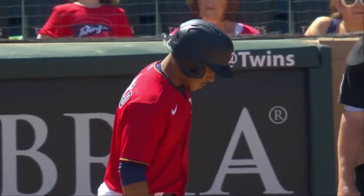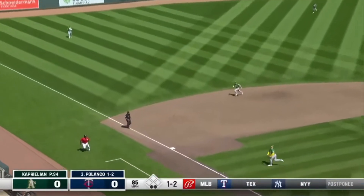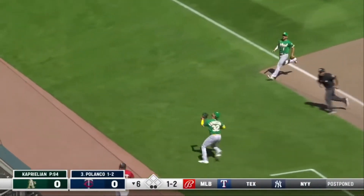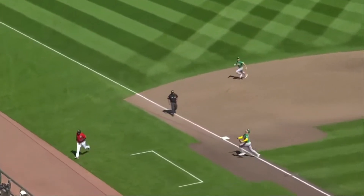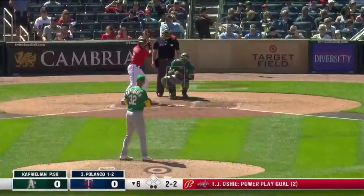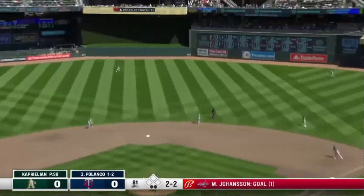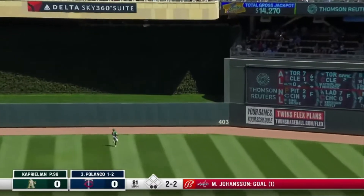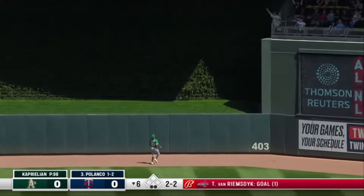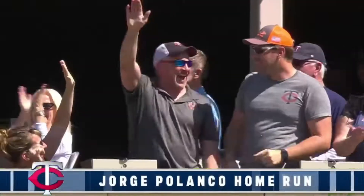That'll bring Jorge Polanco to the plate. A pitch lifted down the third base side — long run — it's going to be Kaprelian the pitcher who can't come up with it. With the shift on, Smith was playing where a shortstop used to play. Pretty good bet this will be his last batter. High and deep to center — going back is Pache — gone!